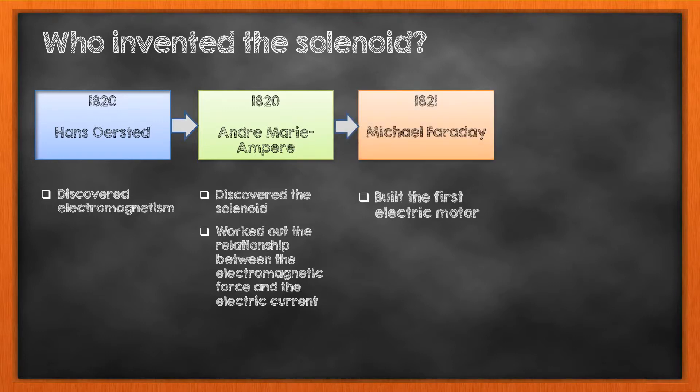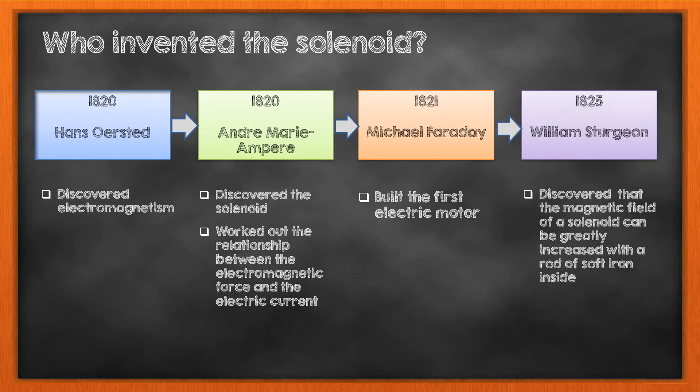In 1821, an English scientist, Michael Faraday, capitalized on these discoveries and built the first electric motor when he produced continuous motion from electricity. In 1825, William Sturgeon realized that the magnetic field of the solenoid can be drastically increased when inserting a rod of soft iron inside the solenoid, discovering the electromagnet — a solenoid with a metal core, usually iron. This discovery enabled creating more powerful electric motors in the future.